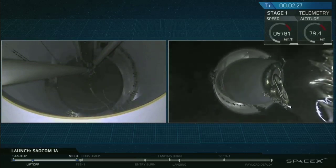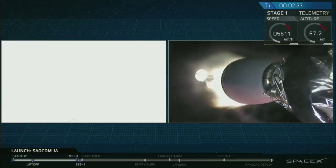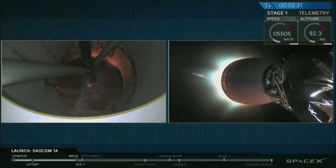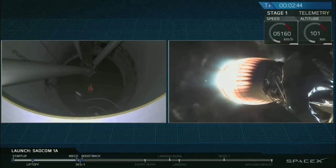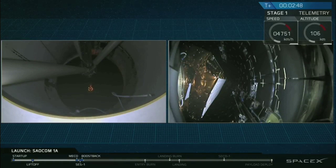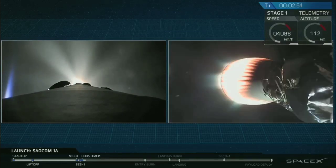And there you have it. We had a successful main engine cutoff, and then a good stage separation of that first stage. You can see the second stage Merlin vacuum engine lighting up right now, heating up and preparing to boost that payload the rest of the way towards its intended orbit. You should see that fairing deploy on the right-hand side of your screen right now. And there it is. Good fairing deploy. Fairing separation confirmed.